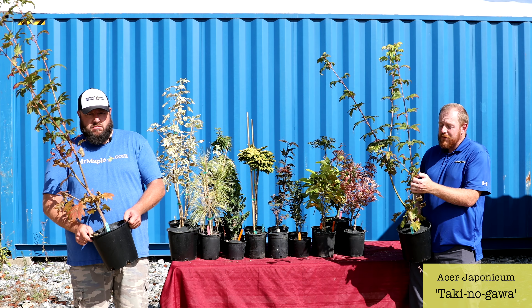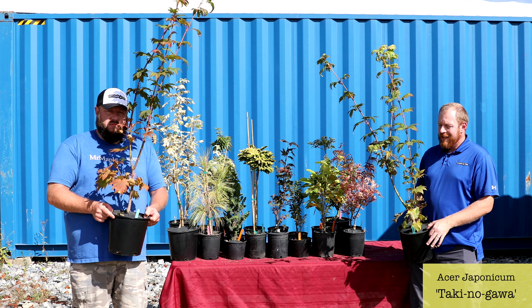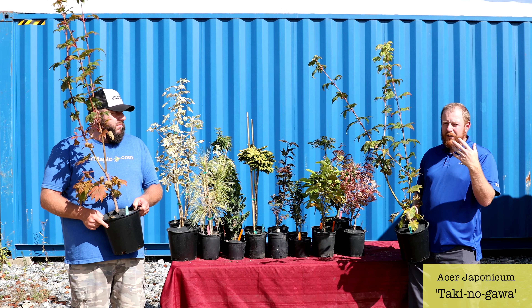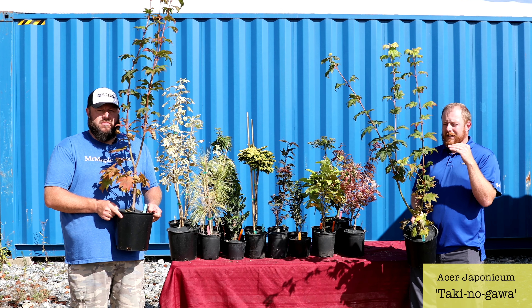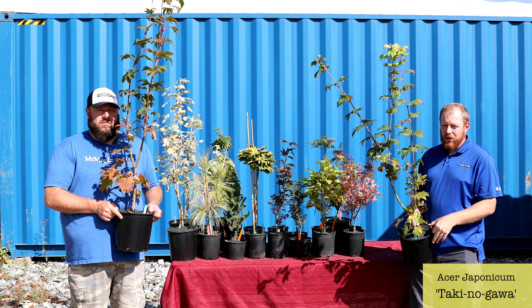Japonicum is one of my favorite species when it comes to maples. They've got thicker leaves, which means they typically hold their fall color a little longer and are very consistent on fall color. This tree just makes a good medium-sized tree in the landscape and it's going to rock it out.